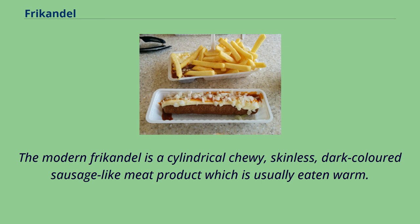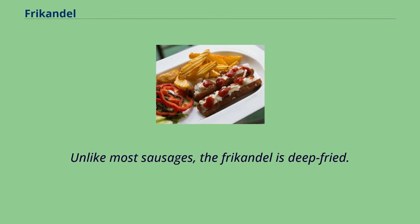The modern frikandel is a cylindrical, chewy, skinless, dark-colored sausage-like meat product which is usually eaten warm. Unlike most sausages, the frikandel is deep-fried.